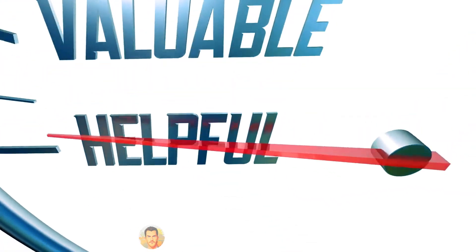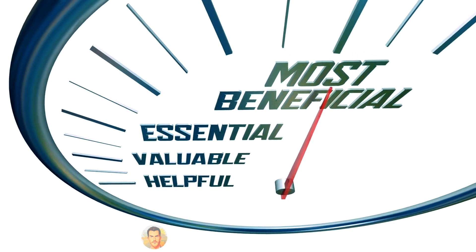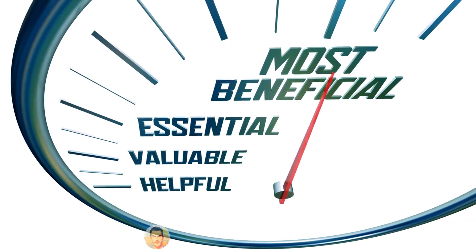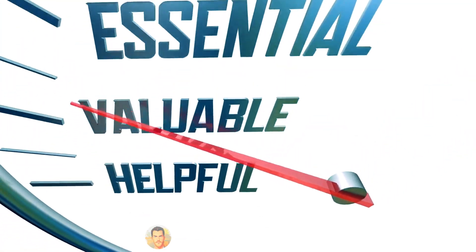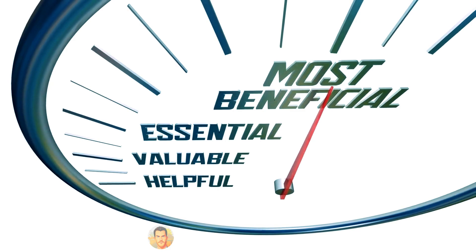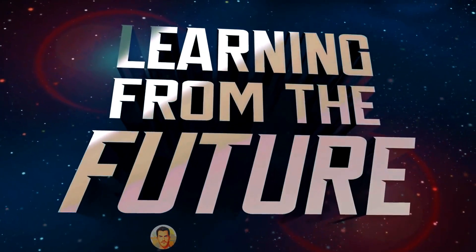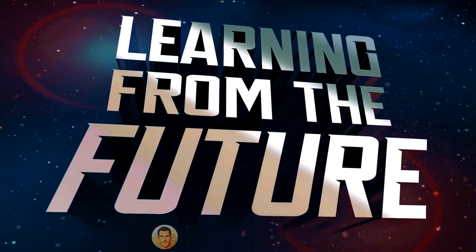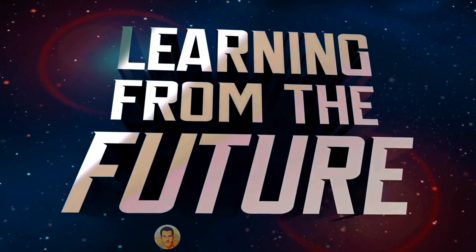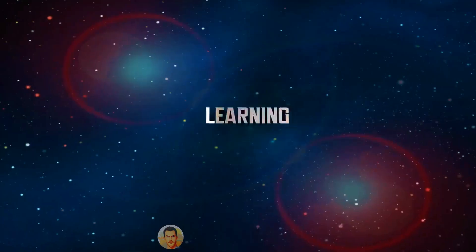I just wanted to take a moment to express my sincere gratitude to all of you who have supported me and this efficiency movement we're building together. Your feedback, encouragement, and engagement have been invaluable in shaping the content we produce and helping spread the word about the benefits of financial efficiency. As we move forward, I want to make sure we're delivering exactly what you want to see. So I'm curious — what topics do you want me to cover next? What questions do you have about improving your financial efficiency? Let me know, and I promise to give you exclusive sneak peeks and insights into what's coming up.